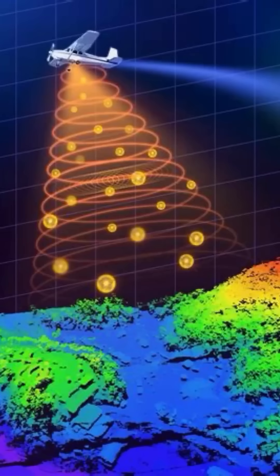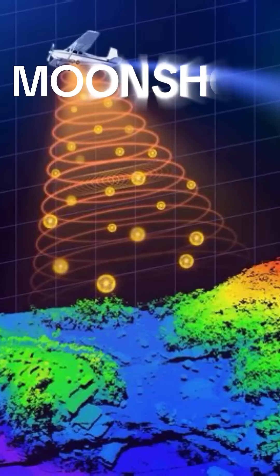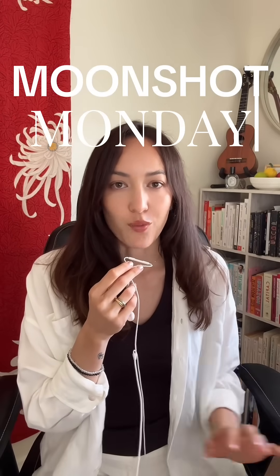Scientists are turning climate disaster zones into actionable data that could help us in the future. Welcome back to Moonshot Monday, where we talk about breakthrough technologies in deep tech.